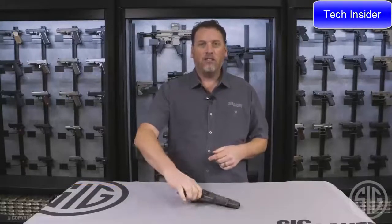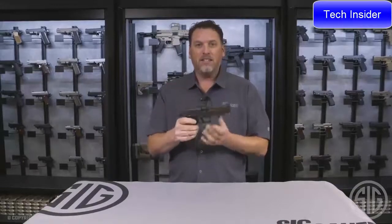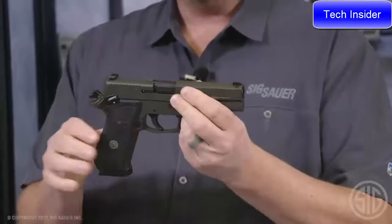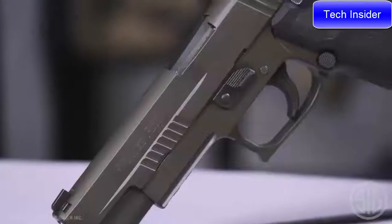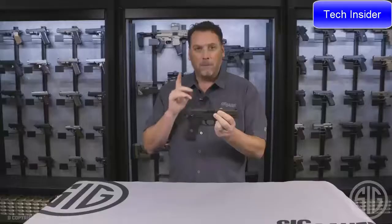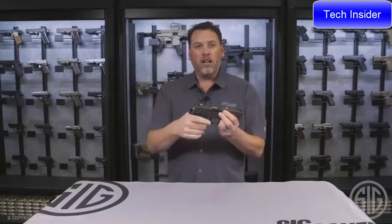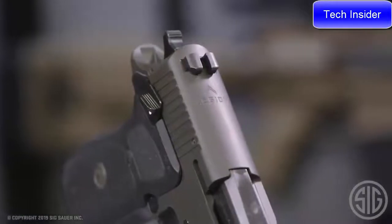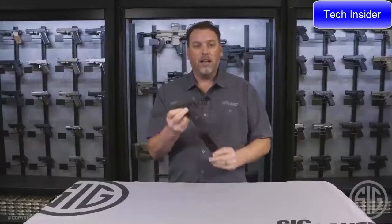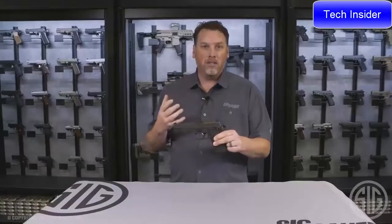Phil Strader here at Sig Sauer with 45 ounces of awesome — the P-220 Legion 10mm, but this is the single action only model. You get the same features as a standard 10mm P220 Legion: 5 inch barrel, X-Ray 3 day/night sights, Legion Cerakote Elite gray finish, but the single action trigger makes all the difference. No longer dealing with a 12 pound heavy trigger pull — now you get an ambidextrous manual safety, Legion engraving on the slide, exclusive Legion grips, and three 8-round magazines standard in the box. When you buy this firearm you're eligible for all Legion membership benefits.